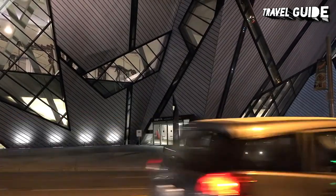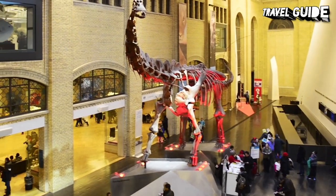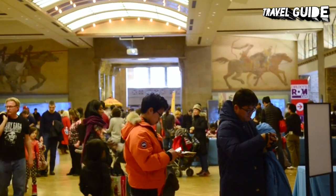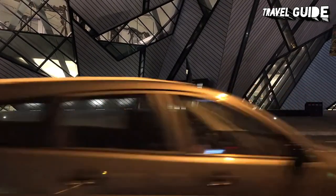A controversial expansion in 2007 saw the addition of the Michael Lee-Chin Crystal, a modern wing featuring glass and sharp angles, added on to a very traditional older building. It's now one of Toronto's most recognizable buildings.